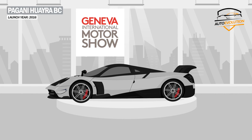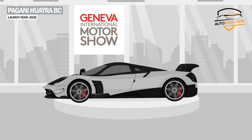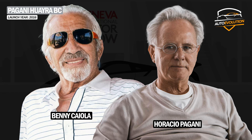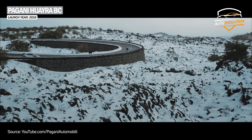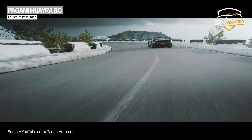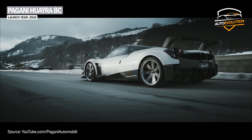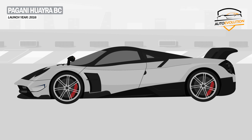The next model, the Huayra BC, was presented in 2016 at the Geneva Motor Show and brought the initials of Benny Cayola, a friend of Horacio Pagani and Pagani's first customer. Until that moment, the Huayra BC was the most advanced and innovative Huayra Coupe both from a technological point of view and from the point of view of the changes made. The performance was greater this time, thanks to the material used, called carbon triax.